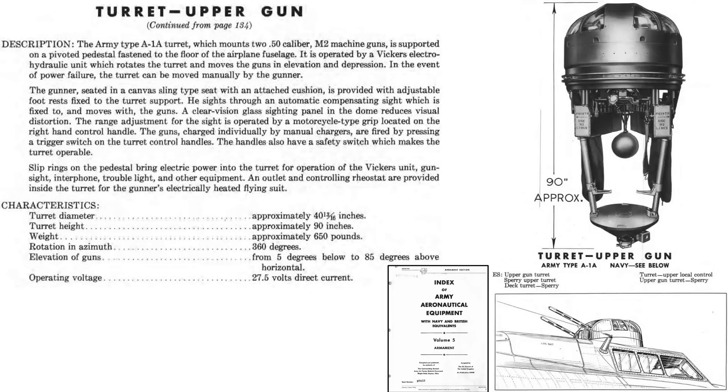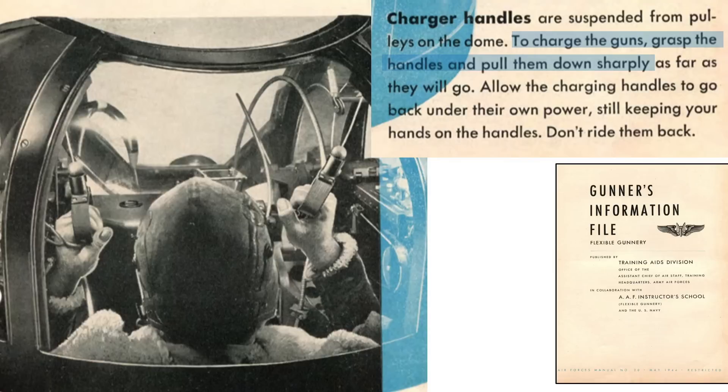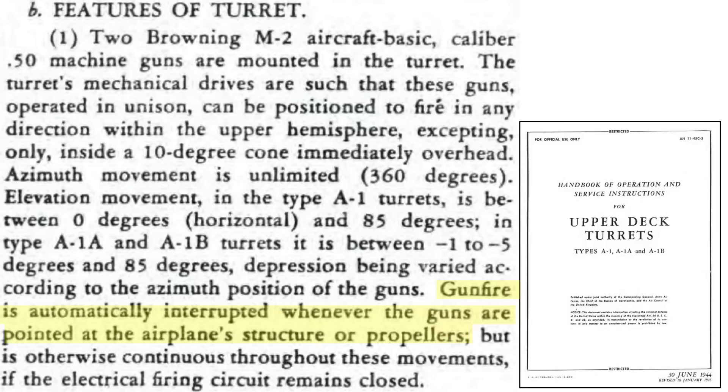Additional characteristics are shown from a 1944 Army Air Force's material command document titled Index of Army Aeronautical Equipment, Volume 5, Armament. The K-3 gun sight moves with the guns. The guns are charged with overhead handles, and the turret weight equates to 650 pounds. To chamber a cartridge, the gunner pulls on each charging handle twice — let them snap, don't ride the cables back. The turret's maximum azimuth angular speed equates to 40 degrees per second. The guns incorporated a cutoff feature to prevent firing at the bomber's own vertical stabilizer or propellers.